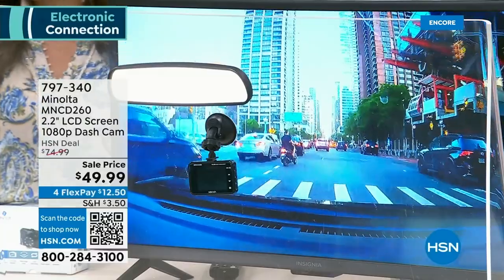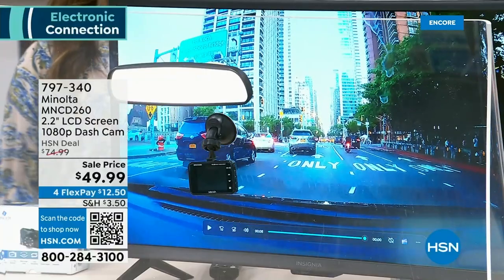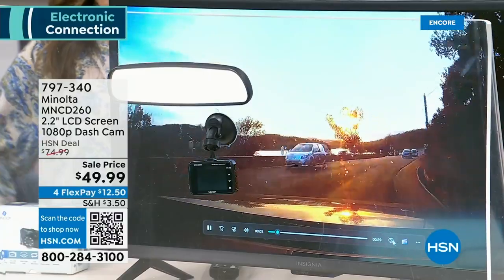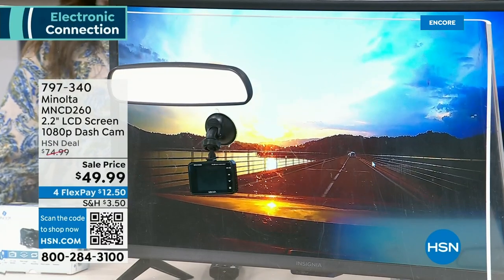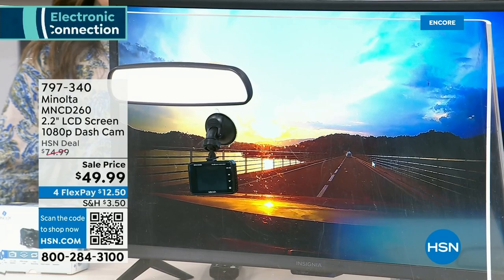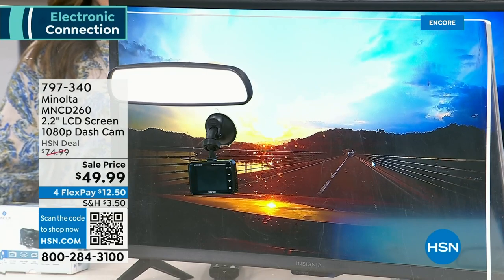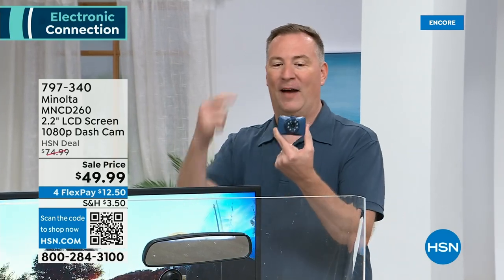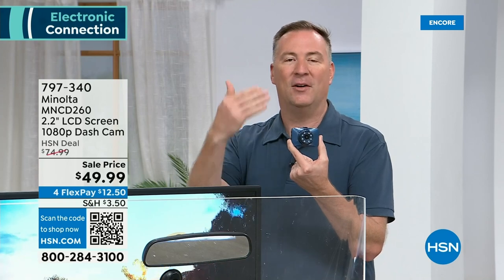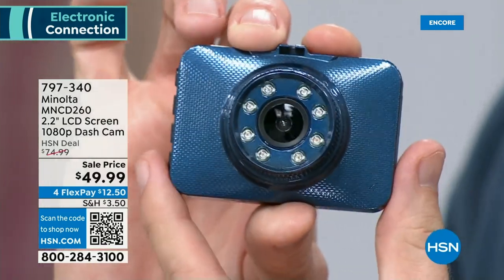It comes with the micro SD card, so straight out of the box you're ready to go. You never have to change the SD card unless you get into an accident — take it out, put it in your computer, and you have that footage forever. I bring mine on family road trips. Here's footage from up in Maine — gorgeous. I couldn't stop in the middle of the bridge for a picture, but the dash cam captured it. Take this with you when you rent a car — when you sign that rental agreement, any door ding is 100% your fault. This will be your proof that it wasn't.